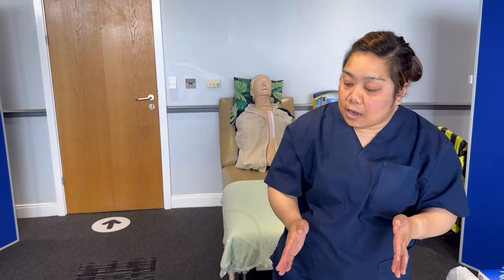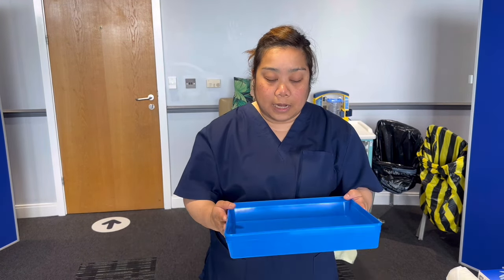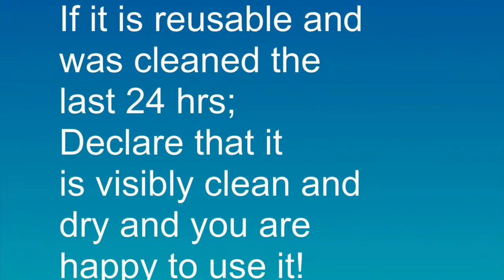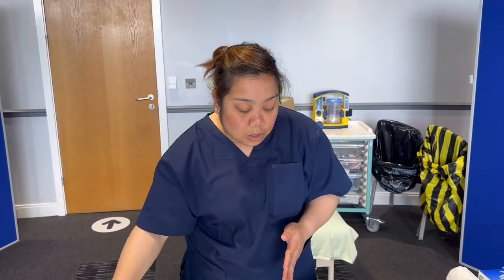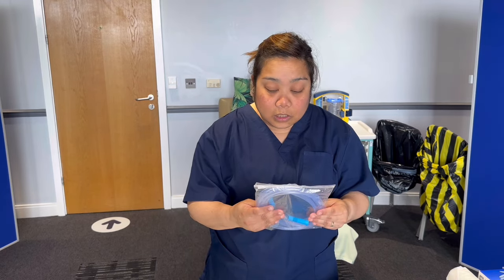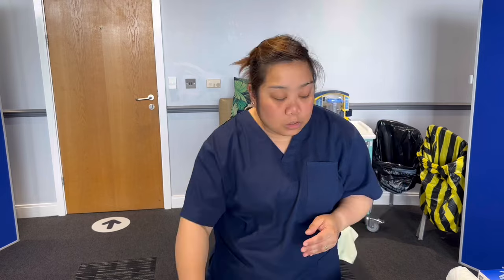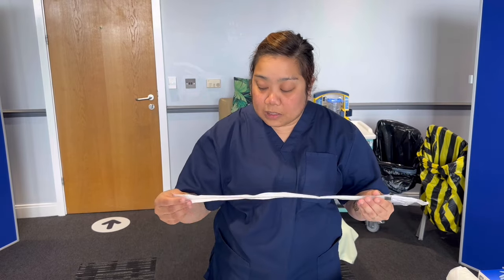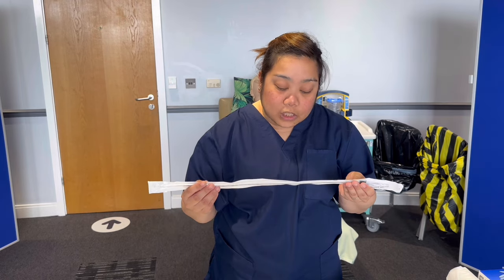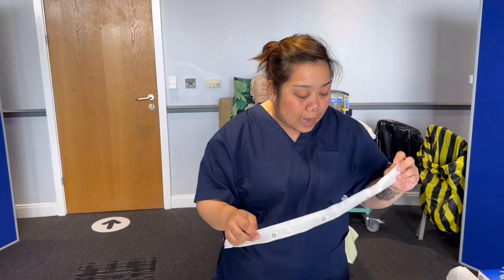For this procedure I will need a tray. Miss Examiner, can you confirm if my tray is disposable or reusable? Disposable — it's clean, dry, and intact with no holes, so I'm happy to use it. I'll also need suction catheter tubing in a dry and intact container — packaging is clean, no discoloration, expiry date October 2025. I'll also need a suction catheter; for this patient I have French 10, expiring March 2025.